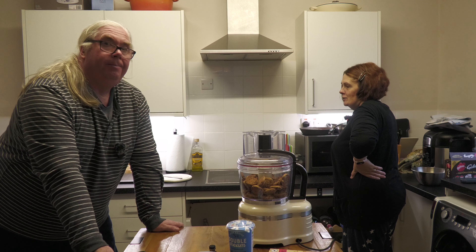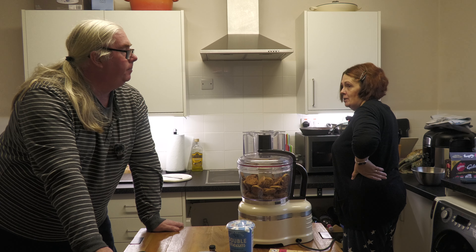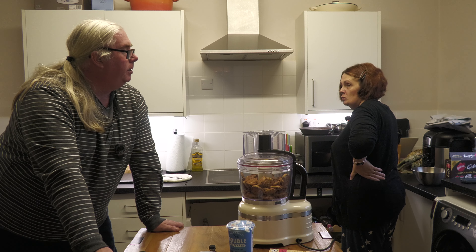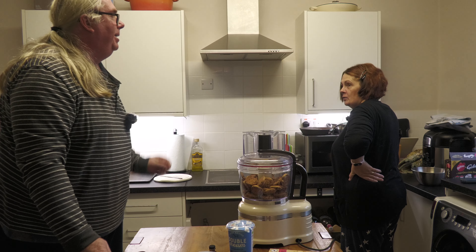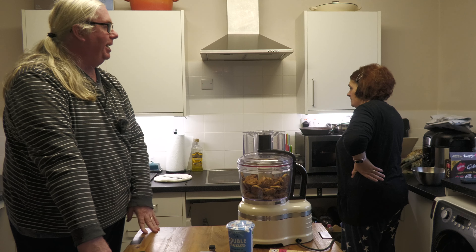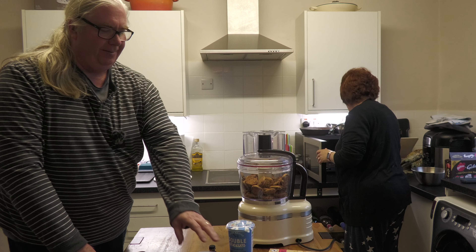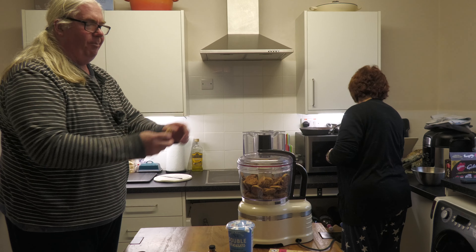I find Anchor butter harder than Sainsbury's own butter. But at the moment, because it's so cold, none of the butter is soft — you leave it out like you're supposed to and it's still brick hard, can't butter bread with it without making big holes. So we're going to move this stuff out of the way, and we're going to blitz this up.